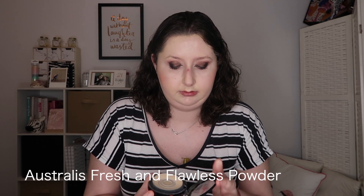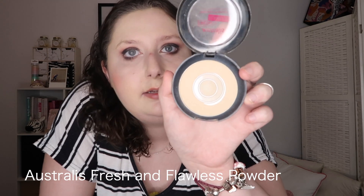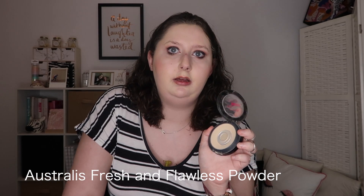Another powder that I think is comparable is the Australis Fresh and Flawless pressed powder. You can see how much I've used it — this is like my fourth pan of it. I really love this one and use it quite often. Both powders are pretty much comparable to each other, so it just depends on the day which one I use. I can find no fault with either of them.